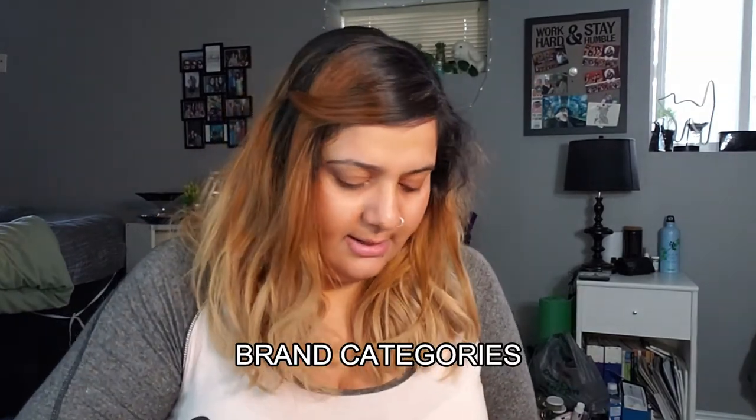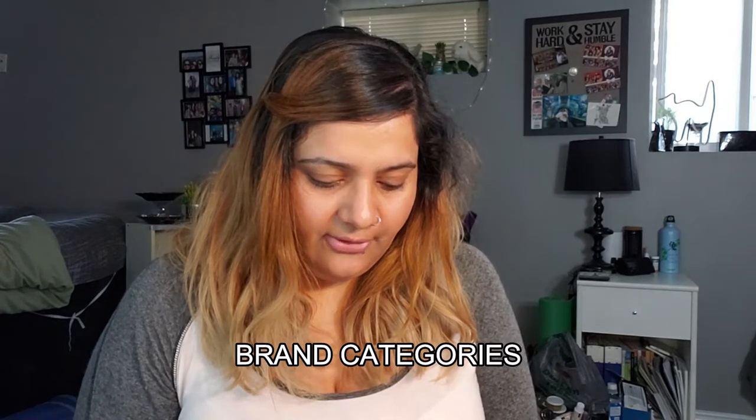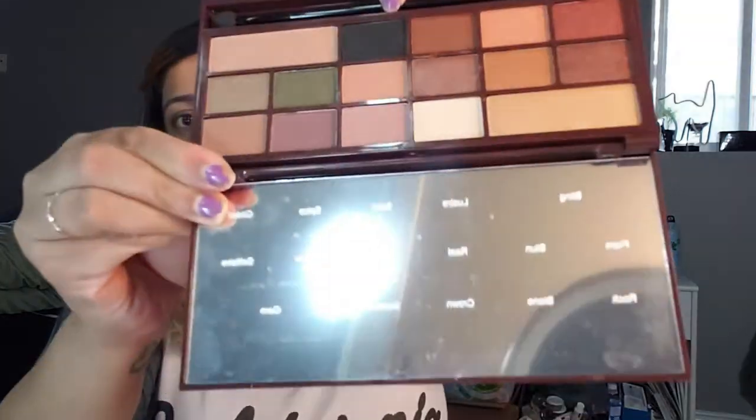I have another Makeup Revolution one — the Chocolate Bar palette. I'll finish off with Makeup Revolution and then go from there. This is the 24 Karat Gold by Makeup Revolution and I love this palette — I did a look with it and really like the colors. It's more like a fall palette. There's a brush in there that nobody uses — I don't like this brush, maybe I should throw them out.